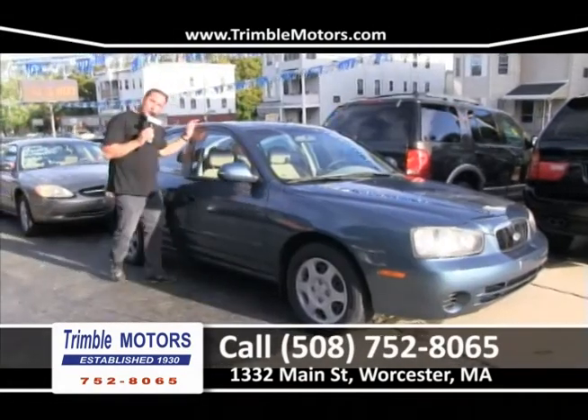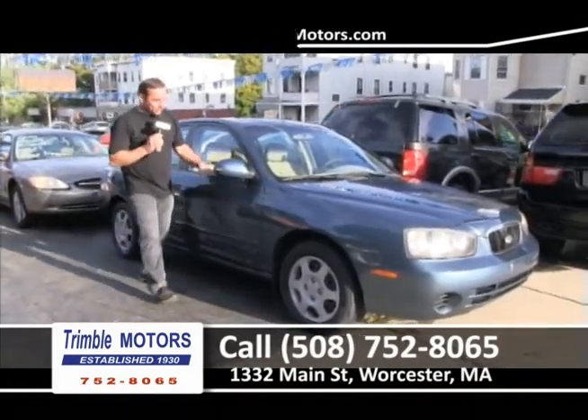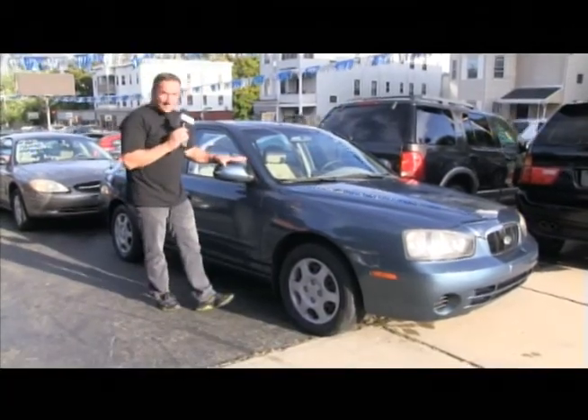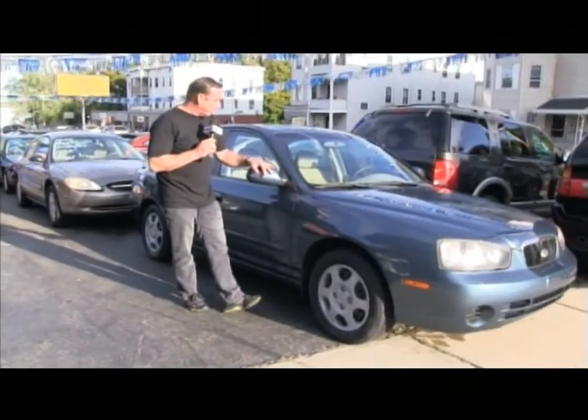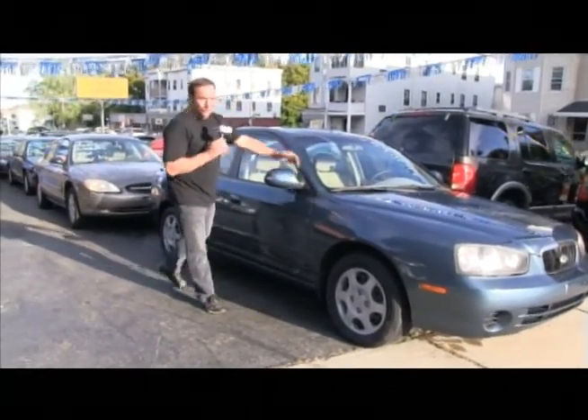How's this little Hyundai with 20,000 miles? Someone just came in and bought this car — a nice family from up the street. It's their fourth car from us. They came in and bought this car for their daughter. 20,000 miles — what a nice little car.